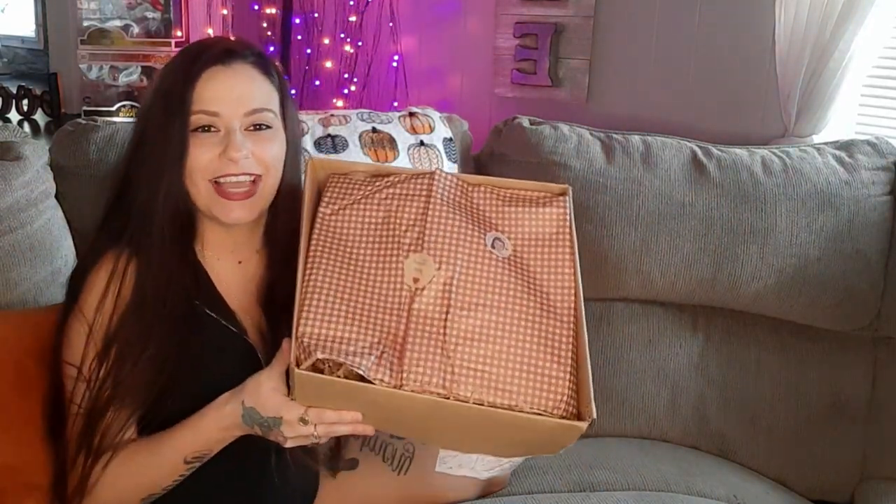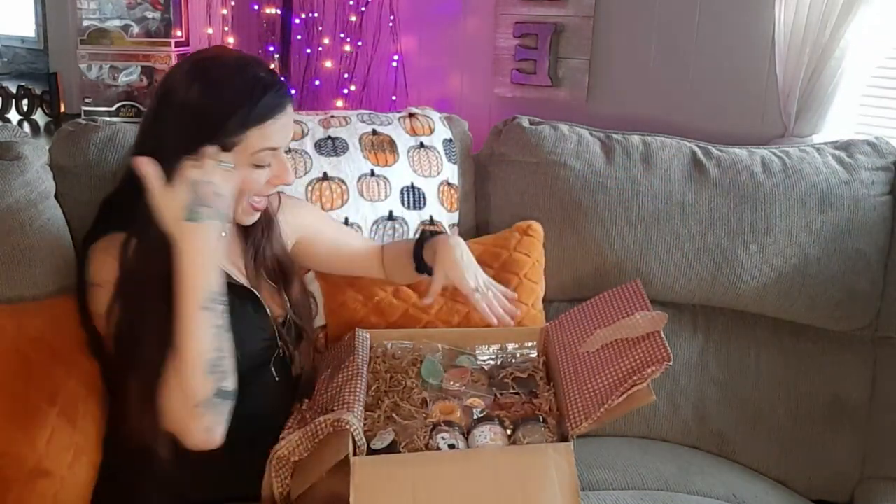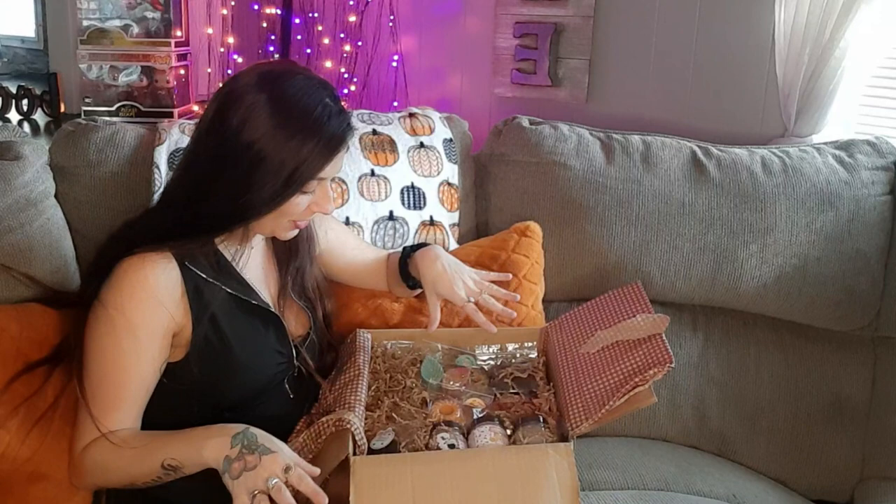I just now got the box open and look how cute the packaging already is. I smell so much fall goodness, I'm so excited. So this is what it looks like — it is just so jam packed with so many different goodies.